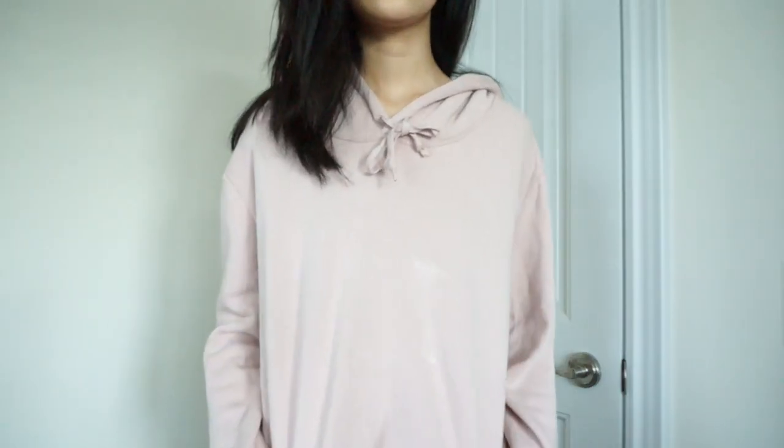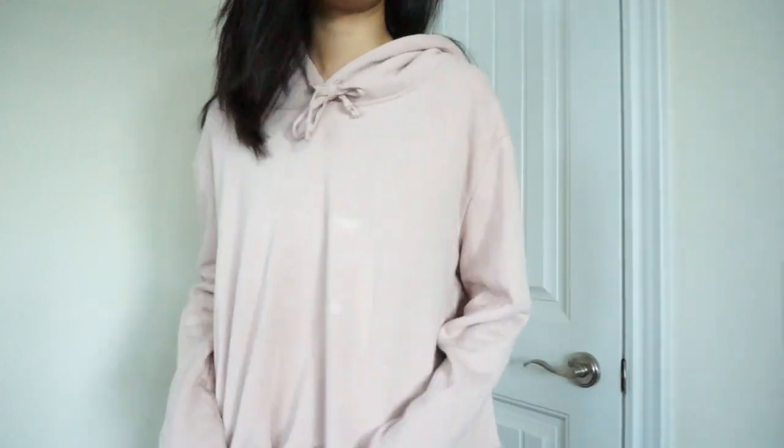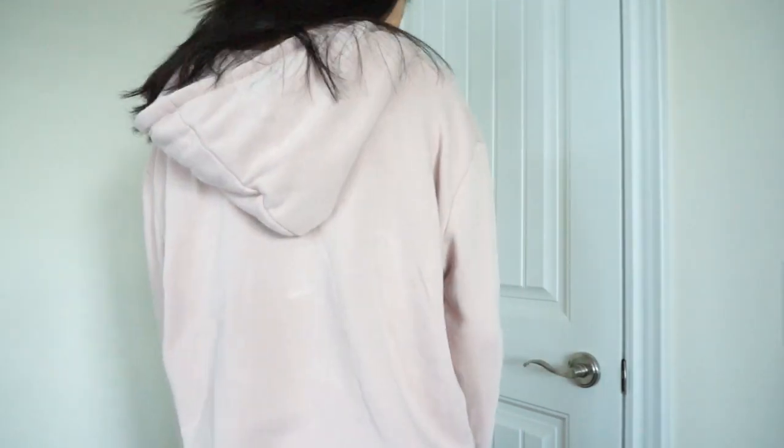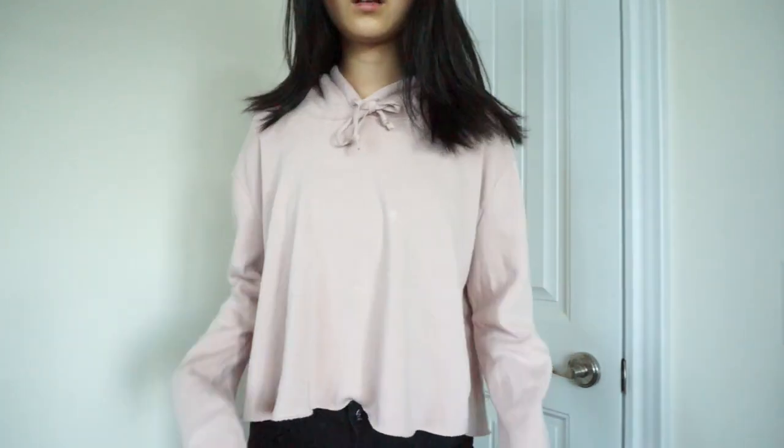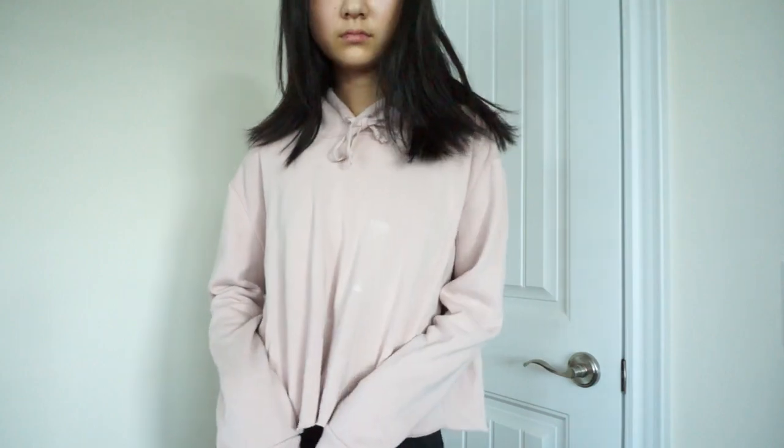I also got an off-the-shoulder top — it's pretty much the same as the one from Romwe except probably double the price. It's a great color and it's ribbed. This was $20 Canadian. It's super fitted so it won't slide up easily, and it's not see-through. Then I got a cropped pink hoodie — I got it for the material. I love Brandy Melville's material so much. It's got drawstrings and a hood and the material is just like a dream.